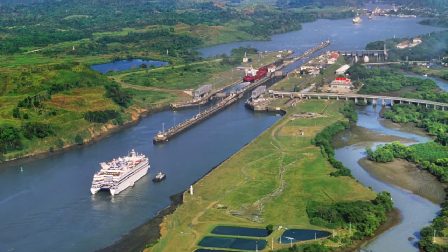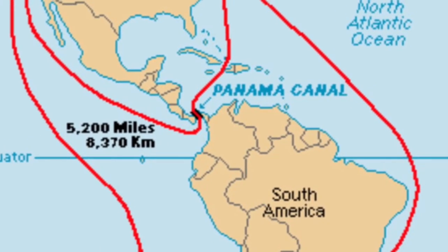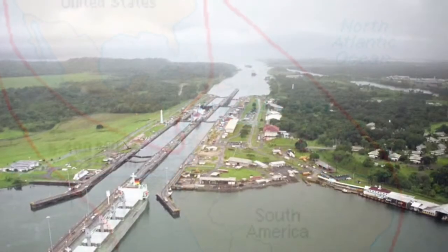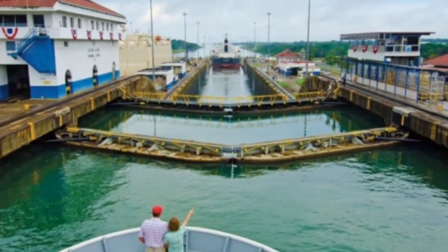Our next stop is the Panama Canal. It was built as an easier way to ship goods from one side of the Americas to the other. It was built a little before World War I in 1914. You can see water and a lot of trade ships.